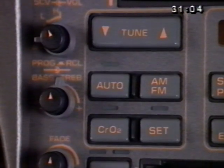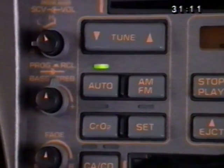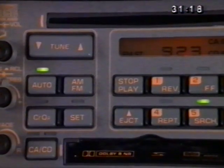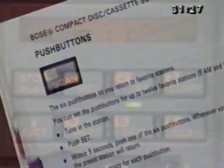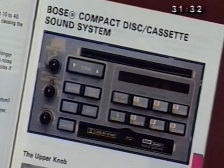The auto button causes the radio to seek up or down for stations. Press the auto button and the green indicator above it will light. By pressing the up or down mode of the tune button, it will go to the next station. Push buttons allow for pre-setting of 12 stations — 6 AM and 6 FM. Consult your printed owner's manual for directions on station setting and for specifics on cassette and compact disc operations.